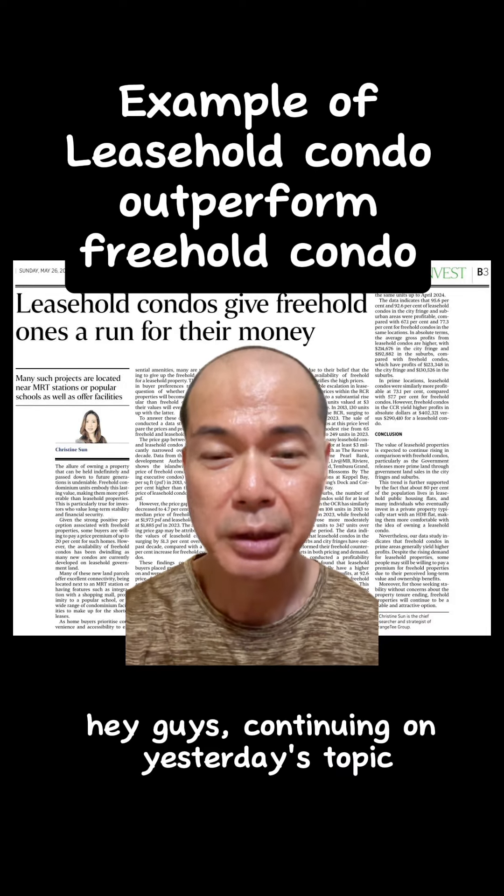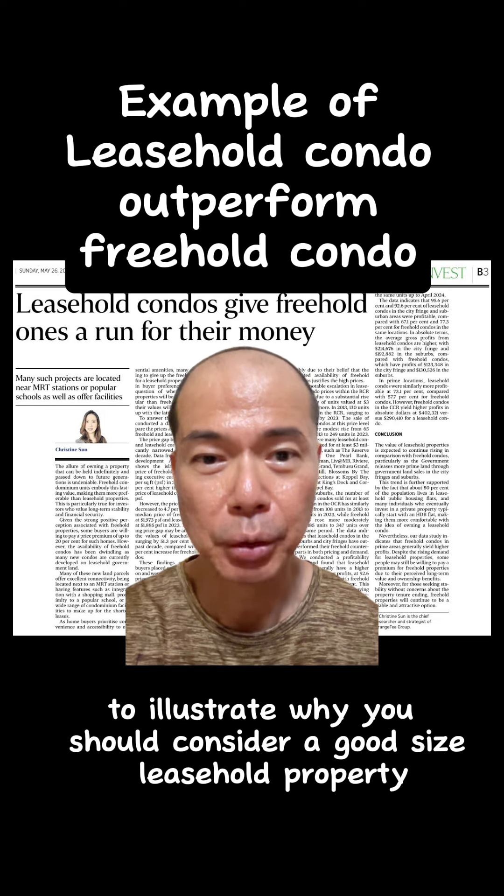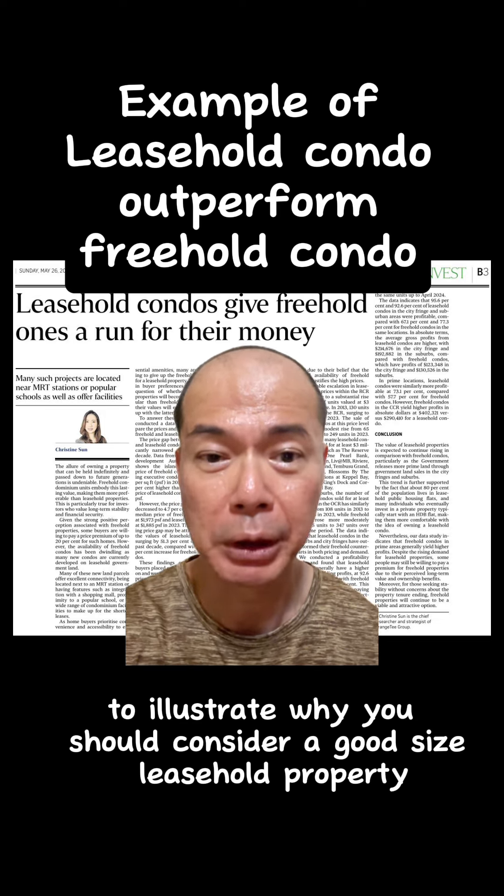Hey guys, continuing on today's topic, let's have a case study of two projects to illustrate why you should consider a good-sized leasehold property.